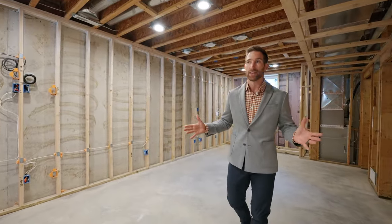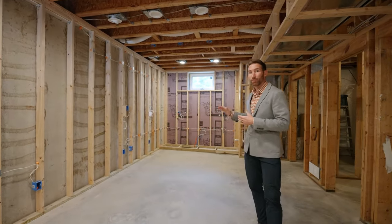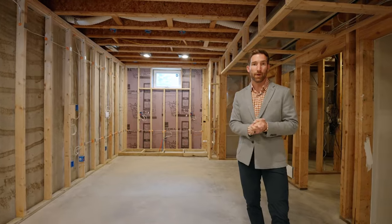You've got the studs up, the electrical is run, and you even have the plumbing ready for a wet bar to be installed.